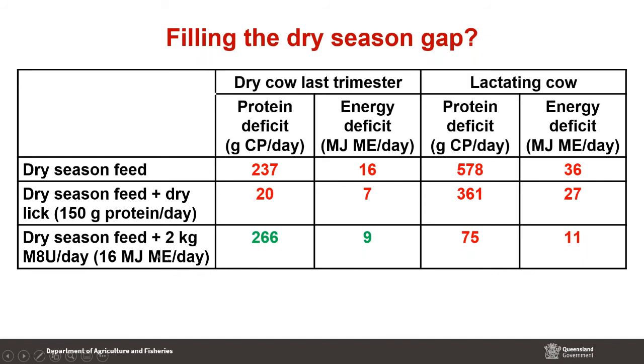Last year, that sort of supplementation — 2 kg of M8U a day — would have cost in central Queensland in the order of $16 to $20 per head per month, depending on what you're paying for molasses and urea. So it's good, but it's no longer a cheap option.